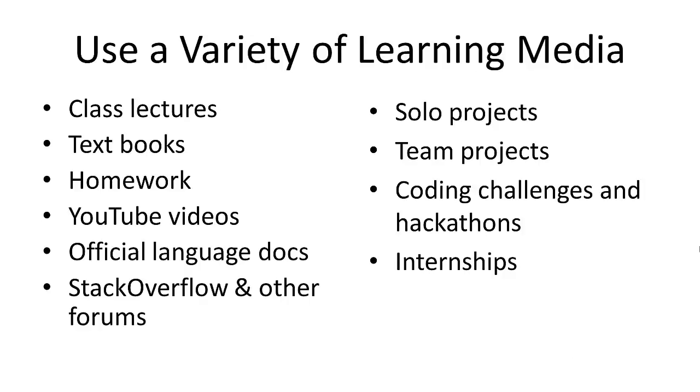Learn by doing. Do solo projects, team projects — because you also learn a lot by working with other people. Do coding challenges, hackathons, internships. All of these are hands-on learning experiences that you really need in computer science. Use as much variety in your learning media as you possibly can.